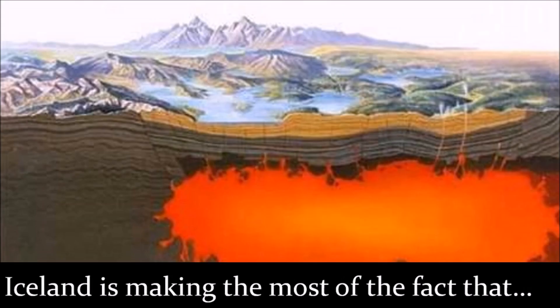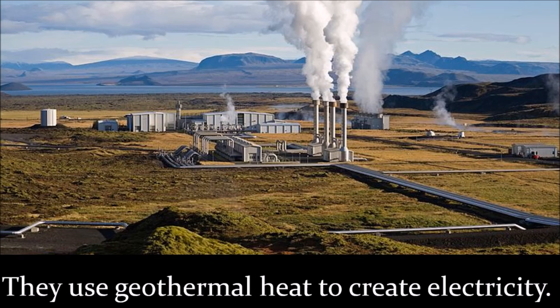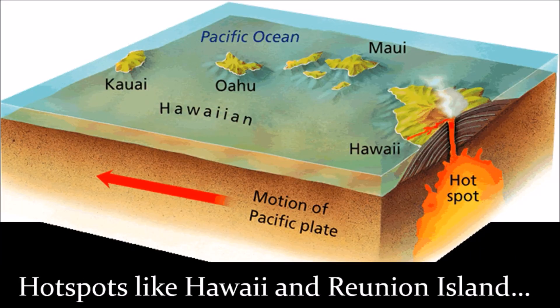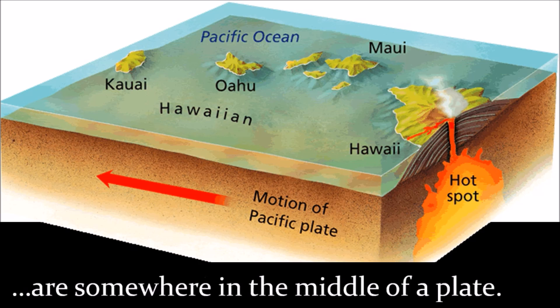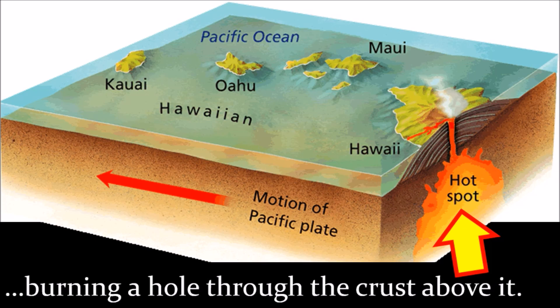Iceland is making the most of the fact that magma is so close to the surface there. They use geothermal heat to create electricity. Not all volcanoes are at the edge of a plate — hotspots like Hawaii and Reunion Island are somewhere in the middle of a plate.